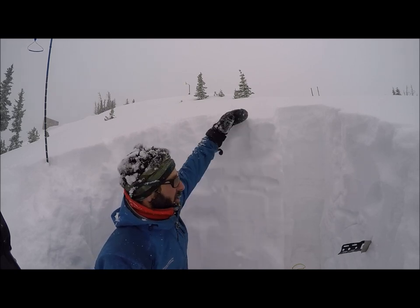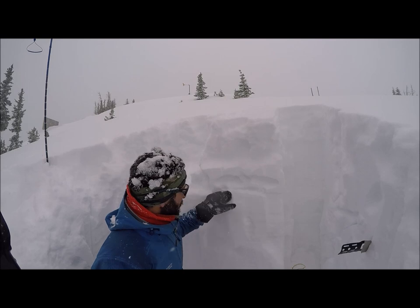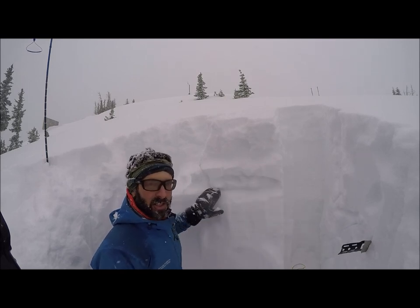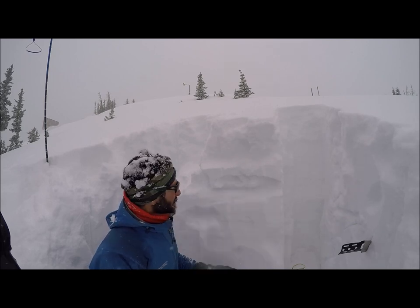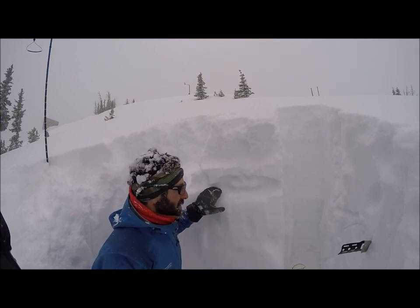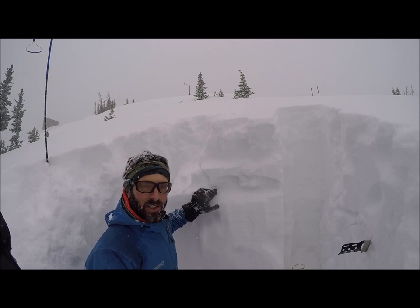I consider here to here the slab, and then we have a weak layer underneath the slab. You'll hear some people calling it the January 19th layer — that's just the date it got buried — but they're small facets and they can propagate a fracture.